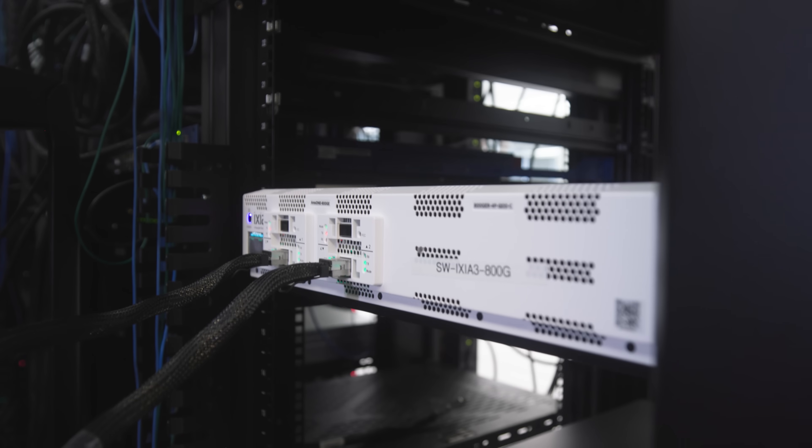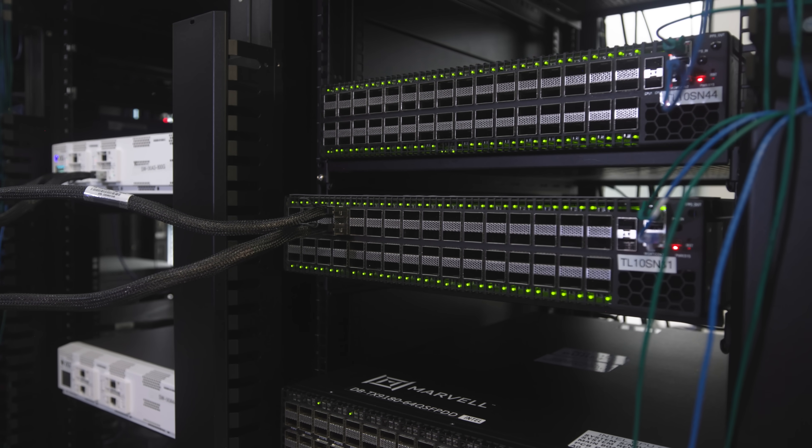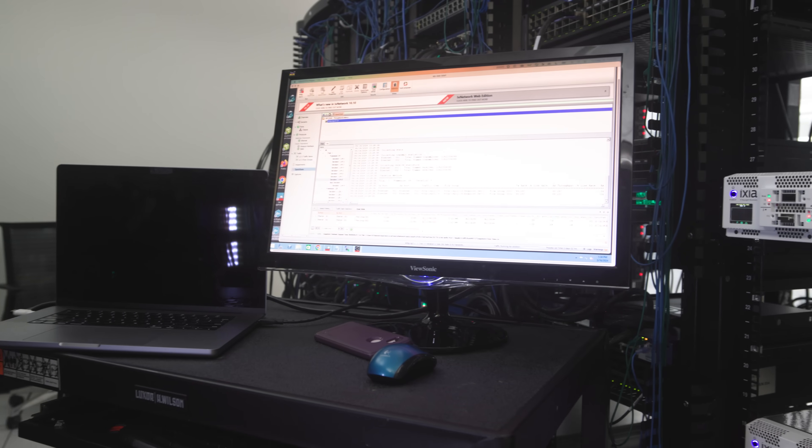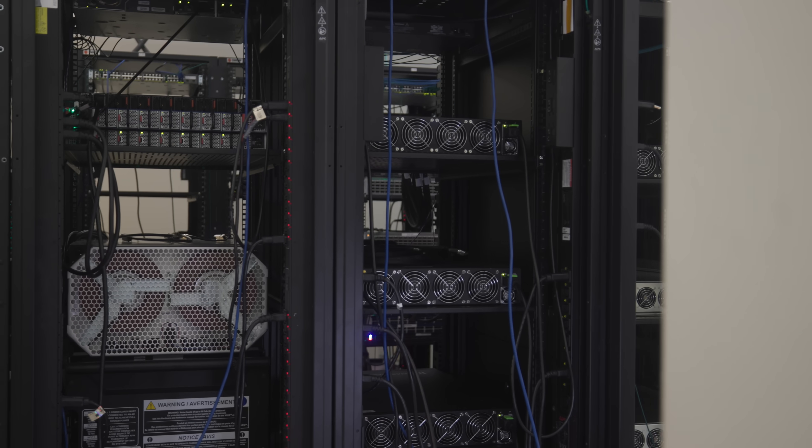Just like the Teralynx 7 generation, you have programmability, telemetry, and all the features you'd expect. We went to the lab at Marvell to check out performance — and it is so loud in there. While we were in there we got to see the big network testing machines, and of course we're passing 800 gigabits of traffic over the switch with no problem. Just to give you an idea of why that's cool: a PCIe Gen 5 x16 slot isn't fast enough to drive an 800-gigabit connection.